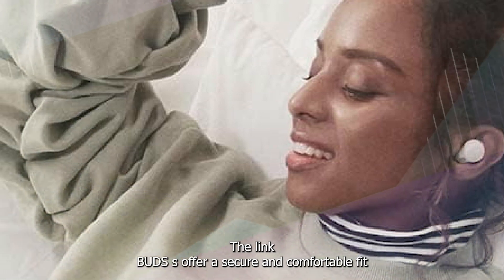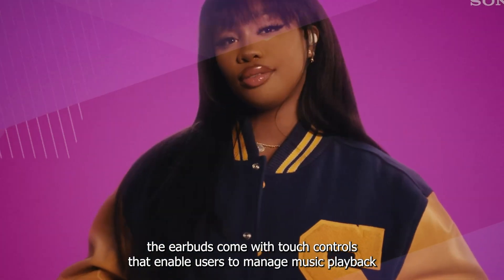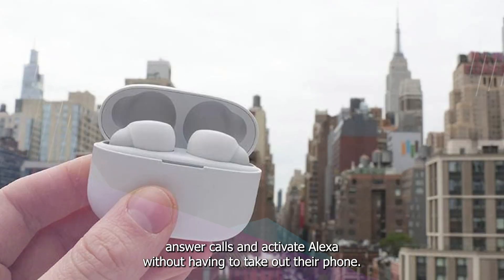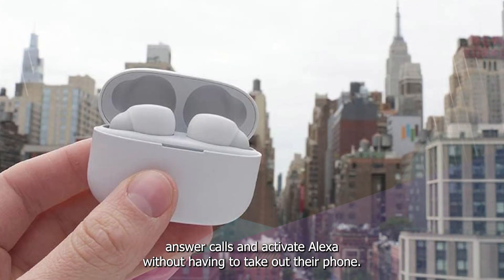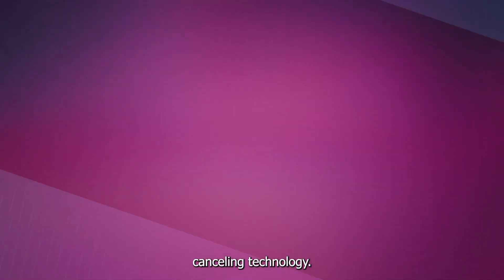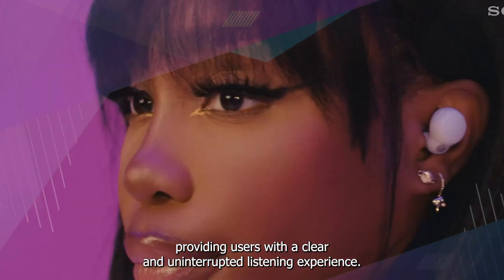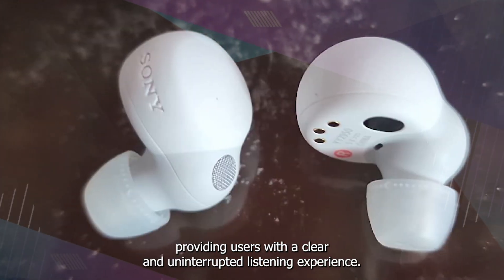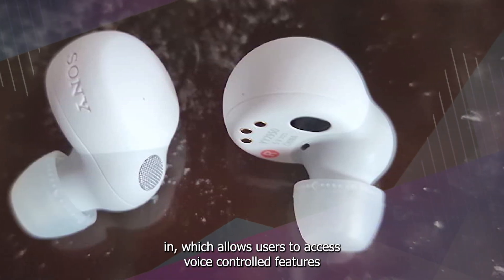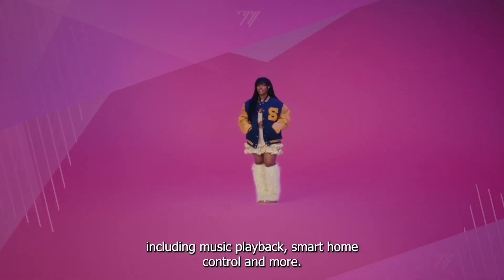The LinkBuds S offer a secure and comfortable fit with their ergonomic design and various ear tip sizes. They come with touch controls that enable users to manage music playback, answer calls, and activate Alexa without having to take out their phone. One of the standout features of the Sony LinkBuds S is their noise cancelling technology, which uses dual microphones to cancel out ambient noise, providing a clear and uninterrupted listening experience.